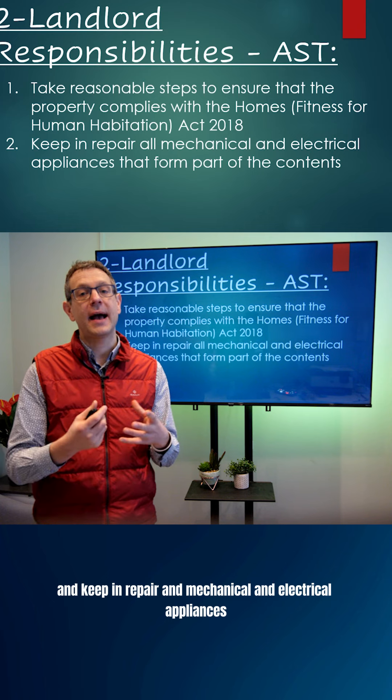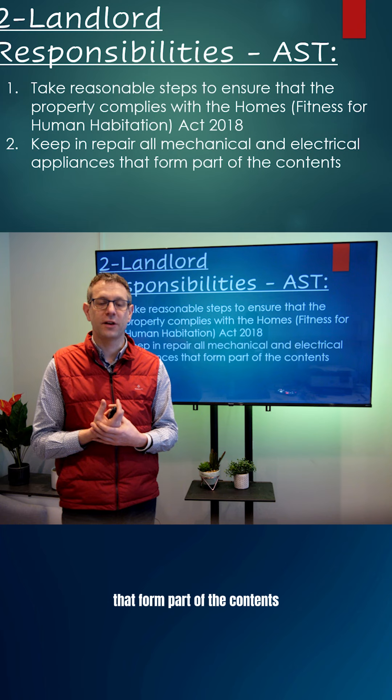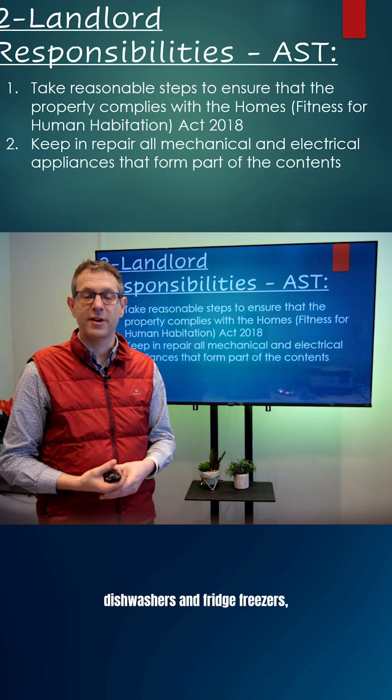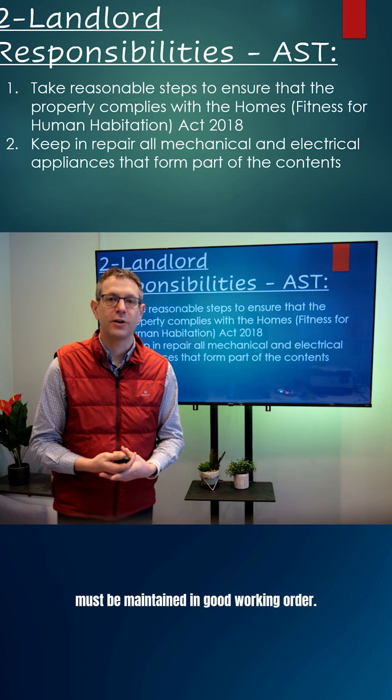And keep in repair the mechanical and electrical appliances that form part of the contents. If you provide washing machines, dishwashers, fridge freezers, ovens, etc., all those appliances must be maintained in good working order.